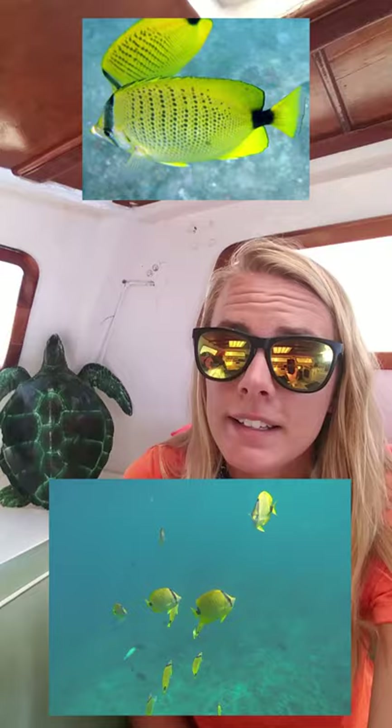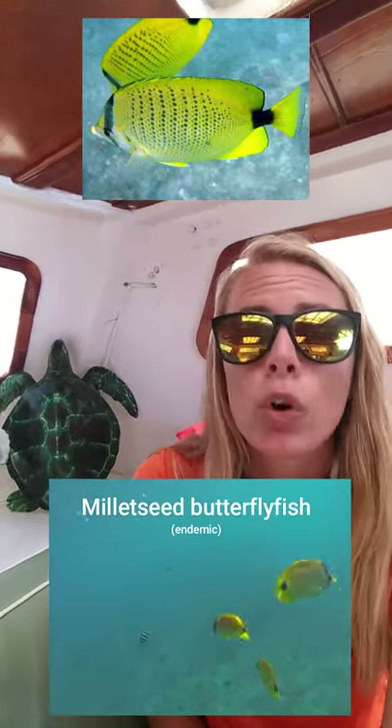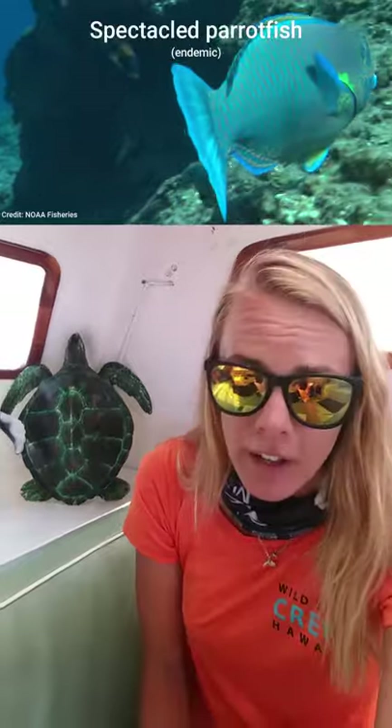Some of the most common endemic species that we see on our trips include the millet seed butterfly fish. And of course we can't talk about Hawaiian coral reef fish without talking about the parrot fish.